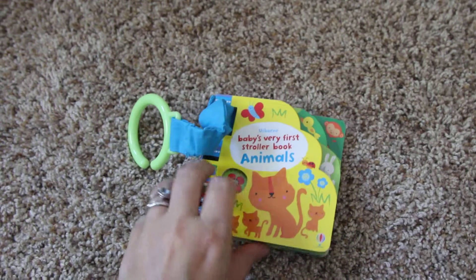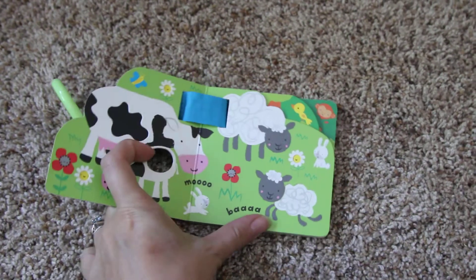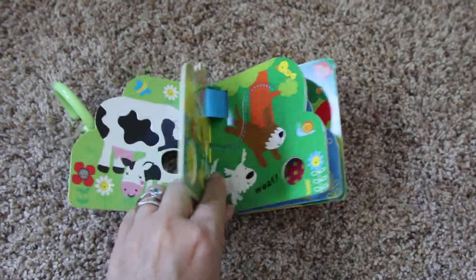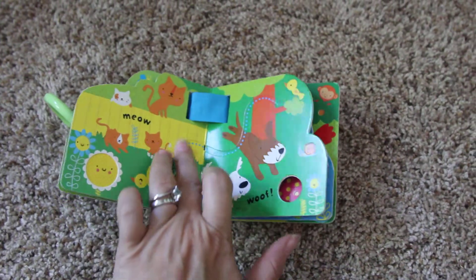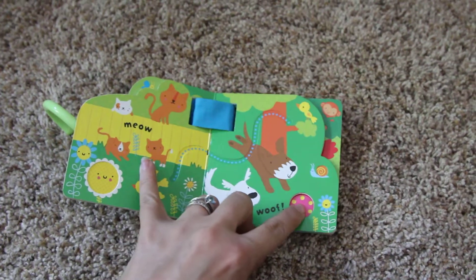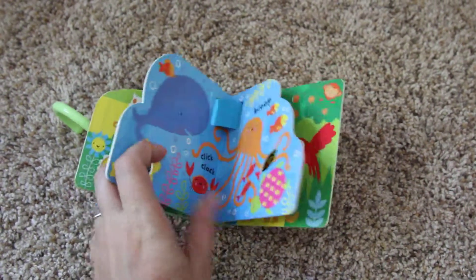And they have little peek through holes, lots of different shapes and textures throughout the book. Little scrolls to go from left to right here to start teaching about reading. More peek through holes.